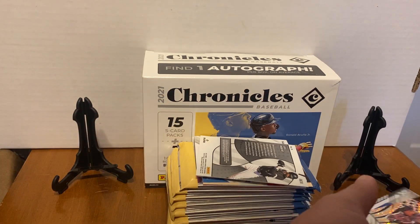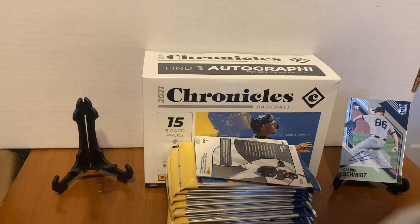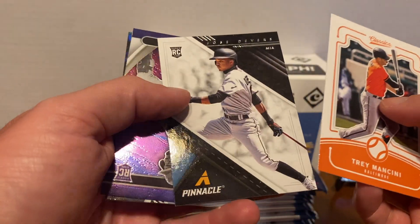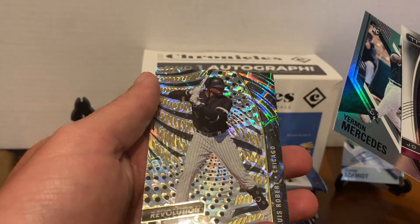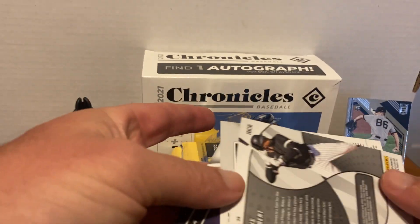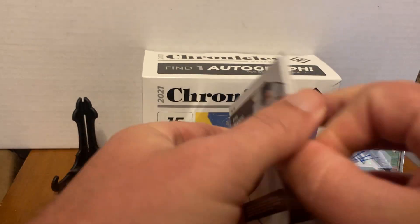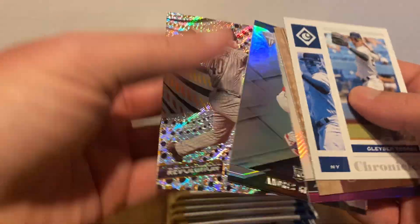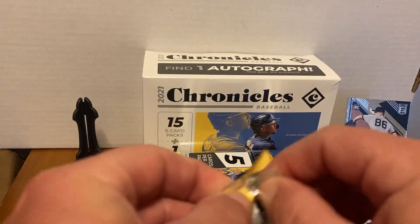So far we've had barely nothing good. There's our auto, but nothing else I've put on screen just yet. Mancini. Is that a Joe Adell? Joe Adell's probably our best card so far. Another Mercedes. Lewis Robert. I'm not sure what's numbered in this — there's gotta be something numbered. Glaber, Alec Baum, another kind of thicky, and another rookie — Ryan Weathers. Nothing paralleled. I can't remember what this box cost — I'm assuming it's $59.